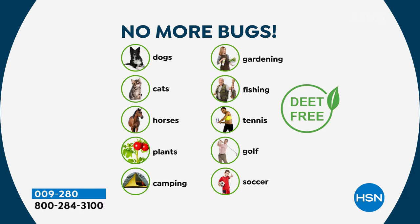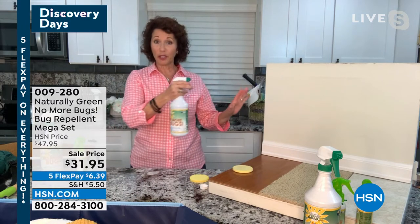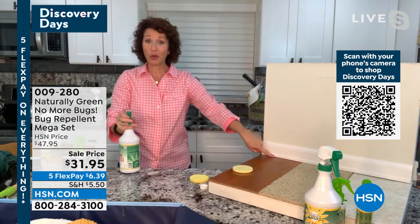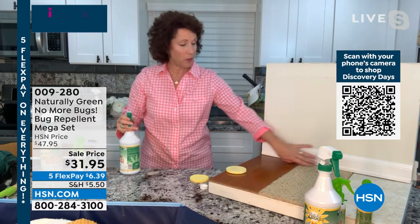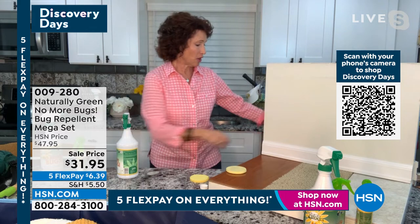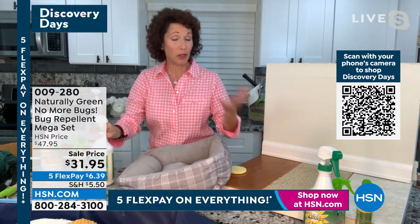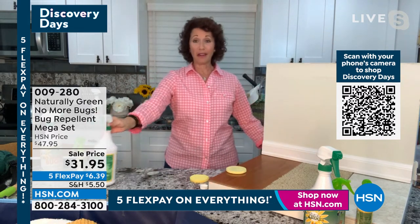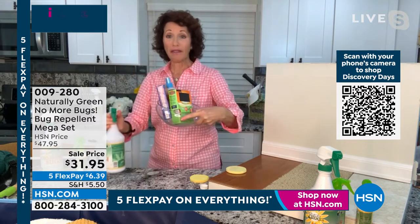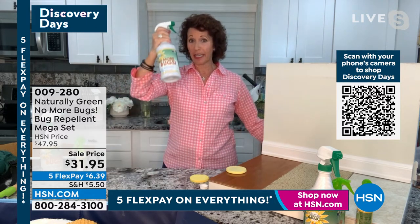It's DEET-free and it smells delicious. Someone once asked who smells so good, and I had to say it was me with the bug spray on. When you spray, make sure you spray around the perimeter — that's where a lot of bugs hang out, right at the baseboard. You can spray it on your furniture, indoors and outdoors. If you have a puppy dog, spray it on their bed, let it dry, and the same with your own bed. This one bottle replaces all those different traps and products.